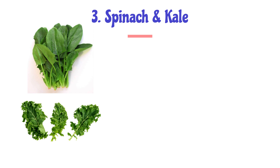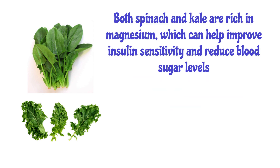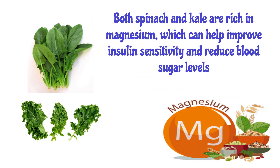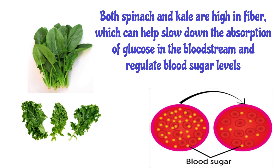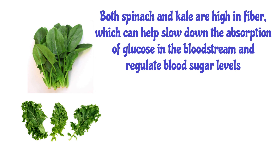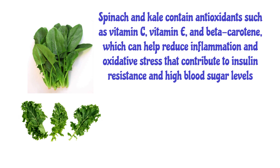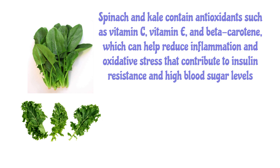Number 3: Spinach and Kale. Both are described as superfoods, and for good reason. Both spinach and kale are rich in magnesium, which can help improve insulin sensitivity and reduce blood sugar levels. They are also high in fiber, which can help slow down the absorption of glucose in the bloodstream and regulate blood sugar levels. Spinach and kale contain antioxidants such as vitamin C, vitamin E, and beta-carotene, which can help reduce inflammation and oxidative stress that contribute to insulin resistance and high blood sugar levels.